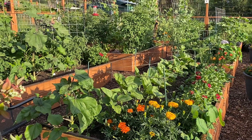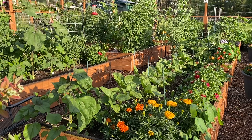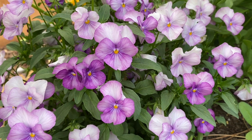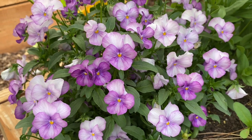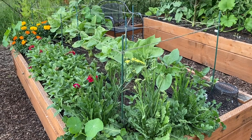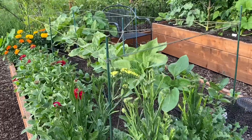So everything is growing so well. I'm very pleased with how things are looking this year. And here's a look at the gorgeous little purple viola. I think this is so beautiful. It looks like a watercolor painting. So pretty. And in this bed, this is the bed that I have the little hedge of red profusion zinnias.